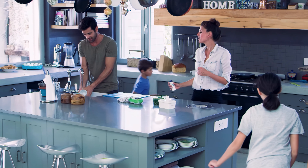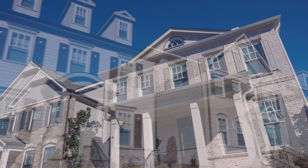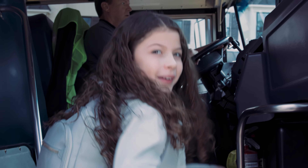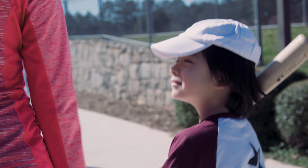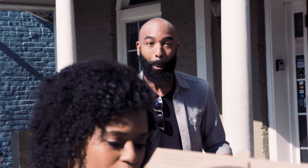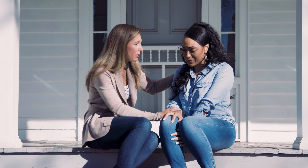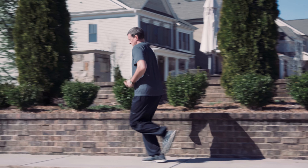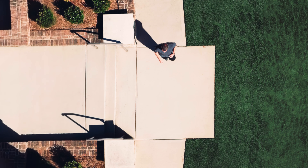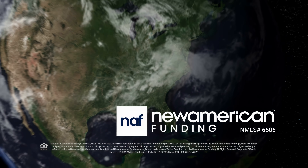A home is more than square footage, more than a number of bathrooms and bedrooms. Home is something bigger — it's small talk at the end of the day, cheering at your kids' games, gathering friends and family, or a sanctuary in times of trouble. It's a walk with your best friend or a run through your neighborhood. It's all a part of home, and making it yours is what we do at New American Funding.